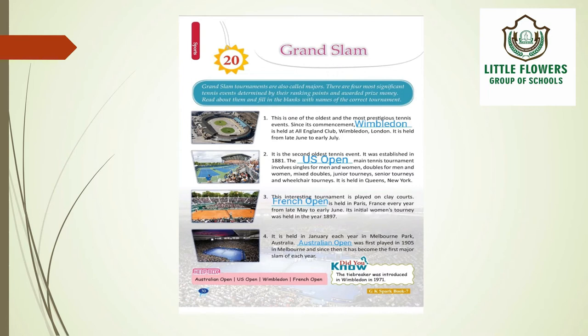The next is the French Open. This interesting tournament is played on clay courts. French Open is held in Paris, France every year from late May to early June. Its initial women's tournament was held in 1897.